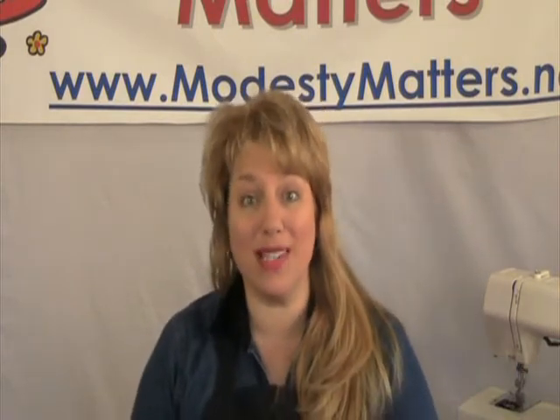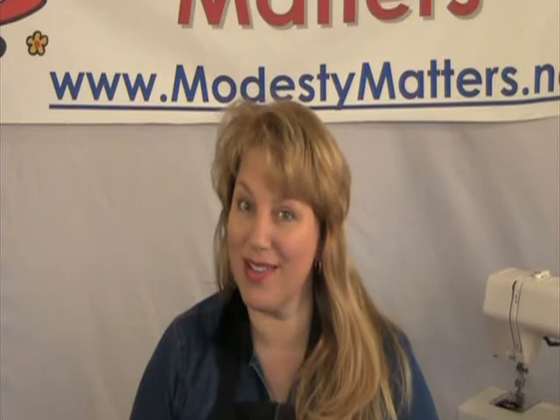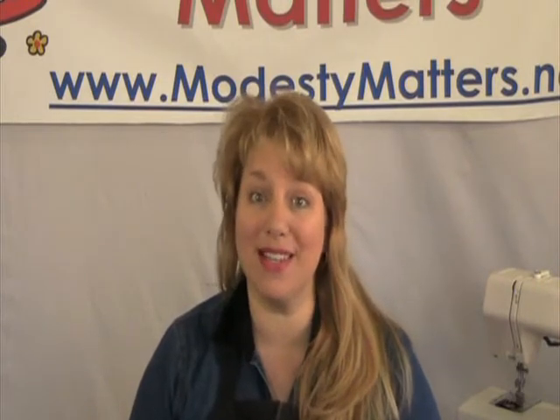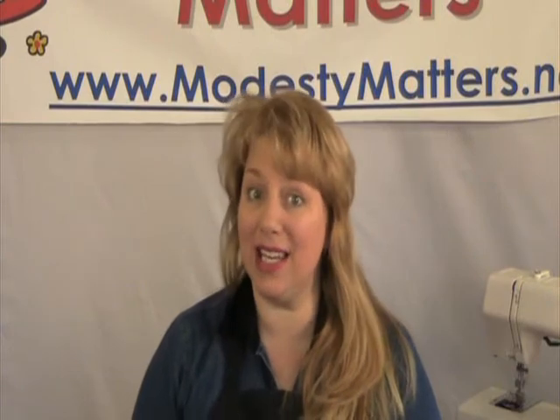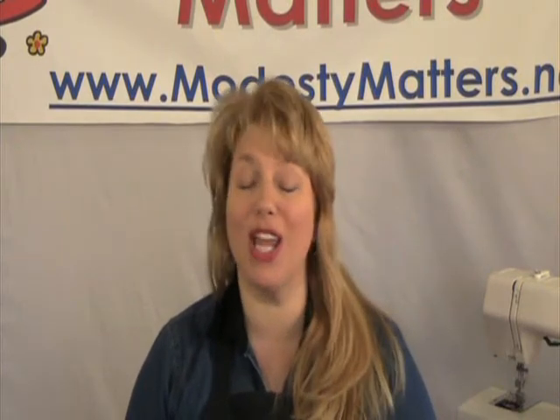Opportunities abound in this one semester beginning level course. Students will learn the basics of machine sewing, coordinating colors, techniques, tools, troubleshooting, and so much more.